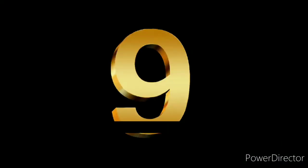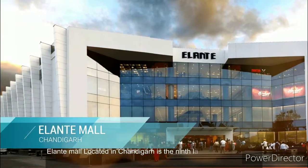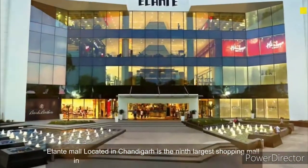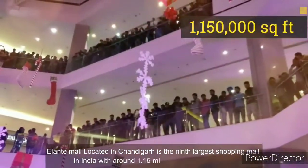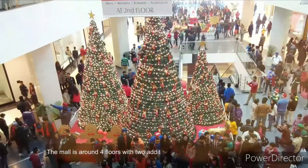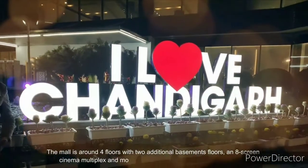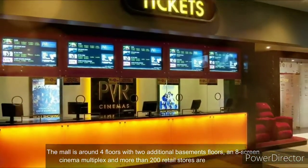Number 9. Elante Mall, located in Chandigarh, is the ninth largest shopping mall in India with around 1.15 million square feet of space. The mall has around four floors with two additional basement floors, an eight-screen cinema multiplex, and more than 200 retail stores.